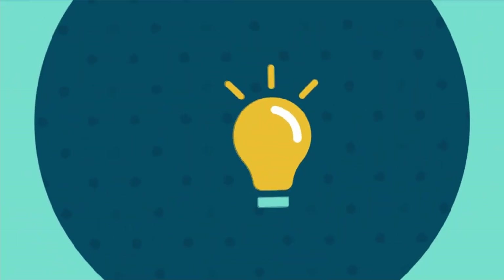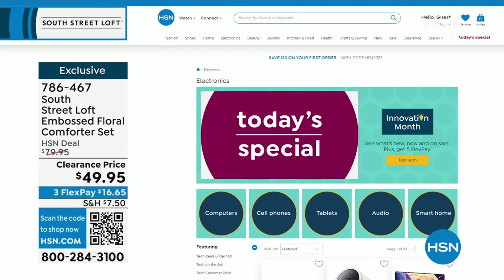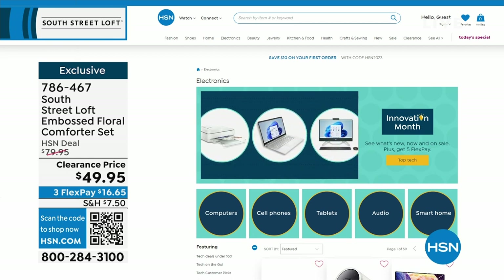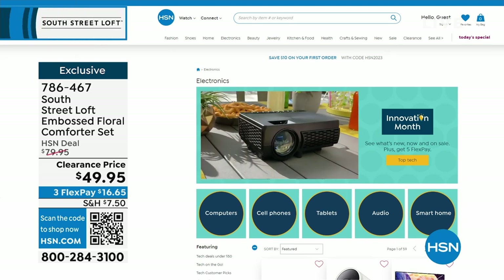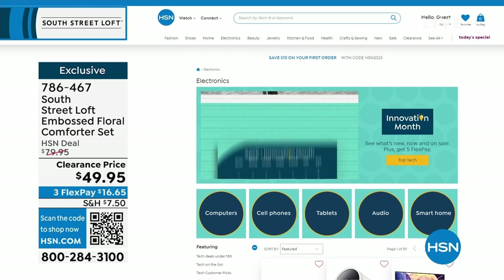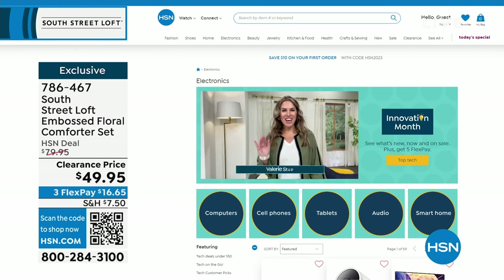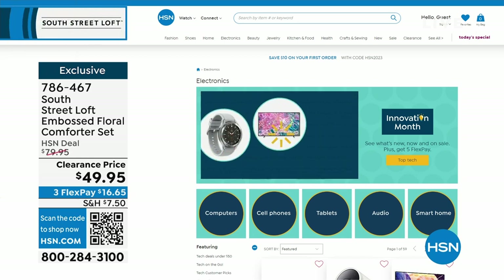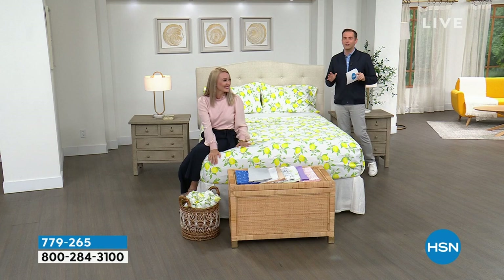A few things happening this month: not only is it Customer Appreciation Month, it is also Innovation Month — all the latest technology, gadgets, and gizmos from the biggest name brands. Maybe it's a computer, new cell phone, tablet, audio, or smart home innovations. Find them all on HSN.com — just search Innovation Month. This coming Monday on Open House, my 10 PM hour is dedicated to Innovation Month with three brand-new never-before-seen items.